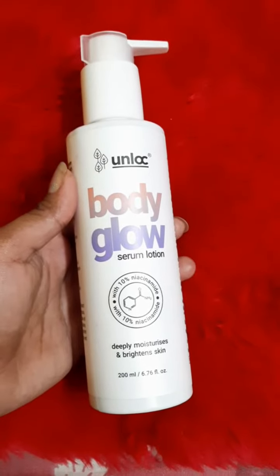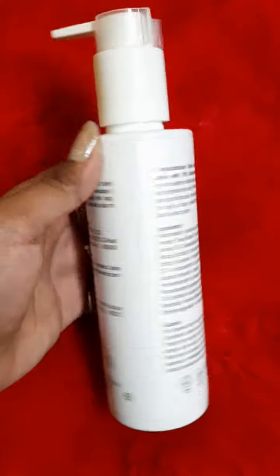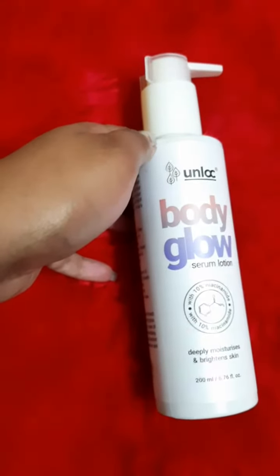You can see on my hand — after applying this, my hand becomes so smooth and soft, and the smell is just wow, so lovely. I really love it! After applying this, my skin feels amazing. The ingredients include niacinamide, hyaluronic acid, coffee powder, shea butter, coconut oil, etc. The price is 499 but you can get a discount — check my description.